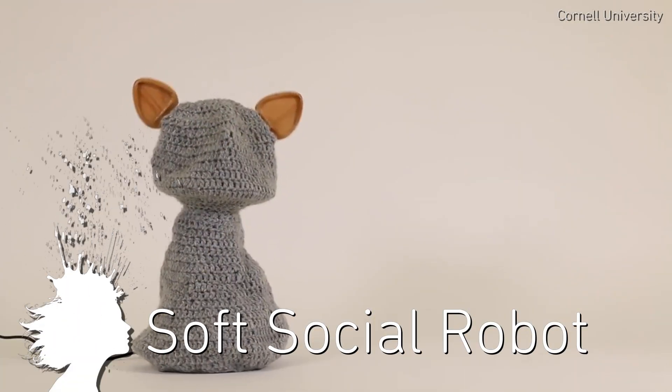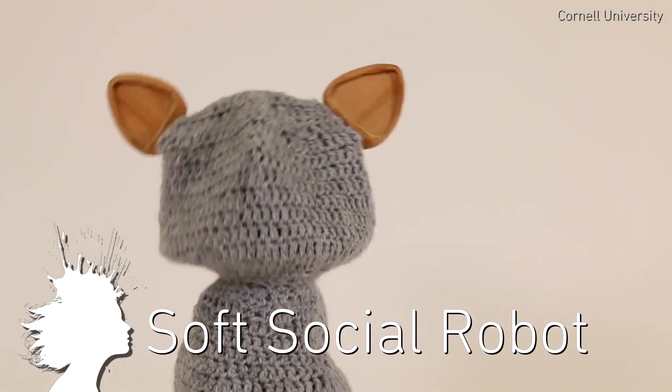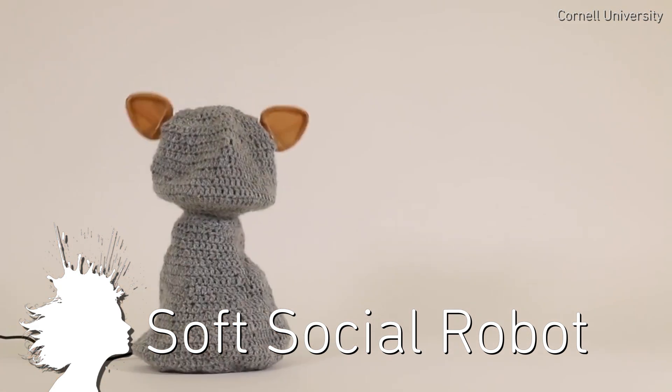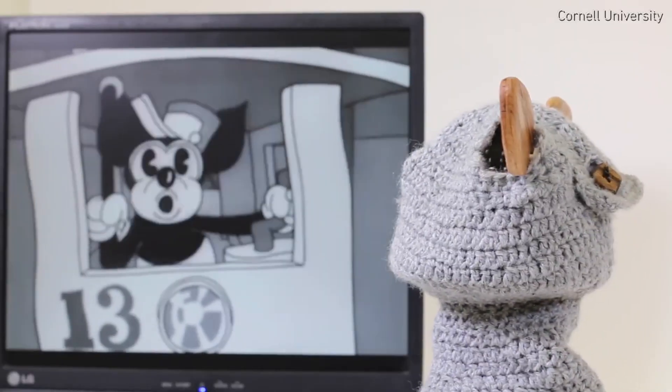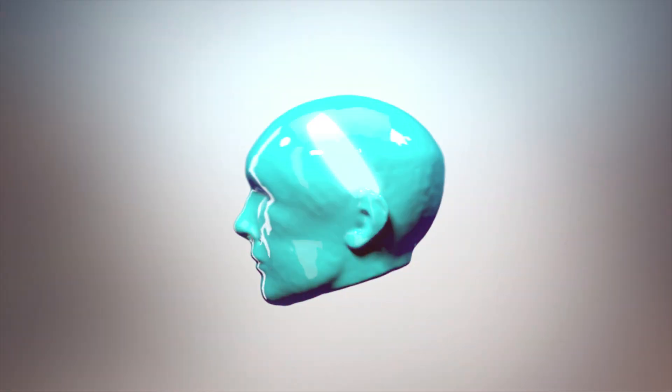And also at Guy Hoffman's lab, Blossom is a social home robot made out of soft, handcrafted materials like yarn and wood instead of the usual plastic, glass, and metal. Honestly, I just wanted to show you this because it's the first companion robot I've wanted to hug. Vsauce, Kevin here. This is Mind Blow.